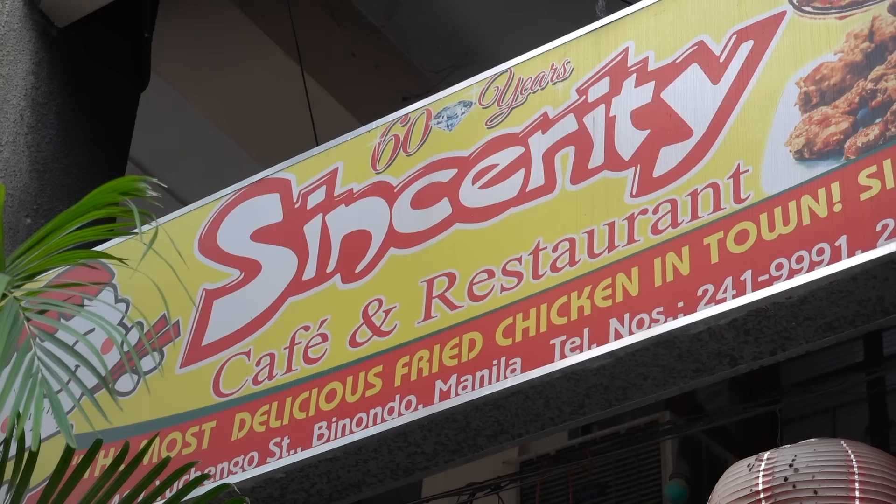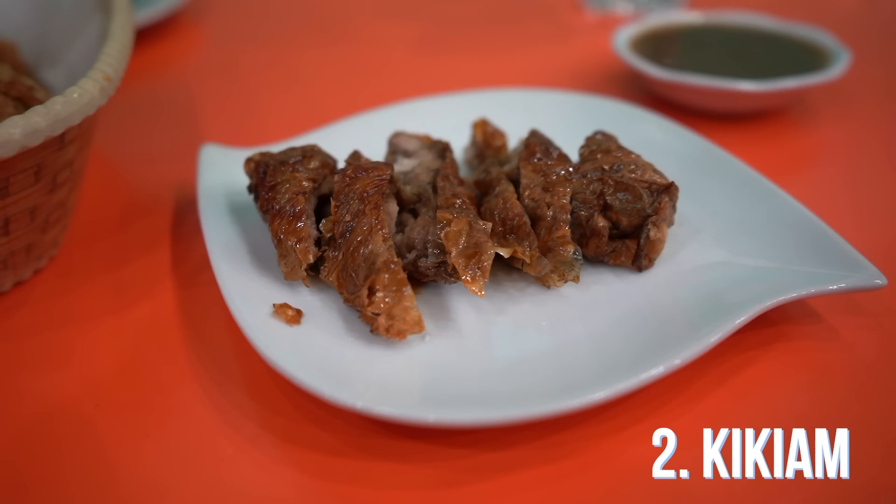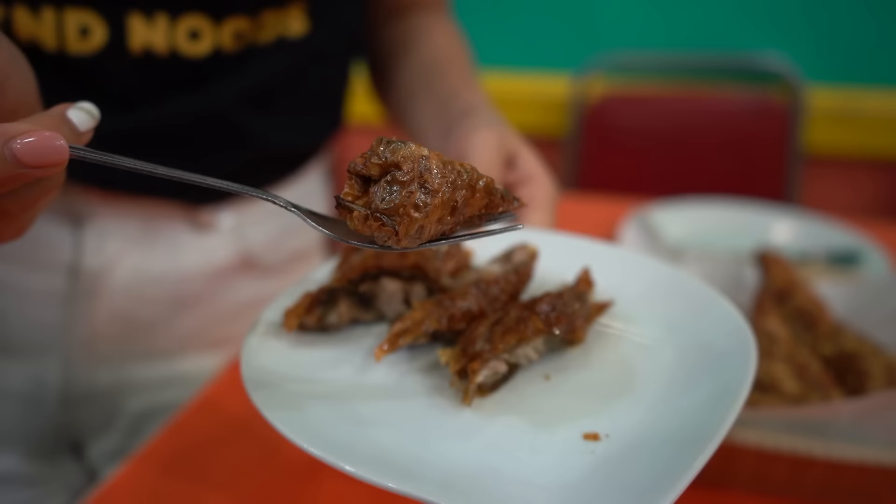We're currently at Sincerity Cafe and Restaurant, and they're really well known for their fried chicken — and if there's fried chicken, I'm there. We got a half chicken basket, and we also got the kikiyom right here. Apparently this is one of the best kikiyom in Manila. It comes with a brown gravy sauce and it looks really good. By the way, kikiyom is like a curved tofu skin, but inside there's pork, and it's fried. Let's take a bite.